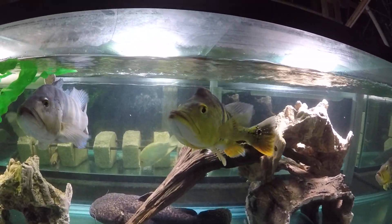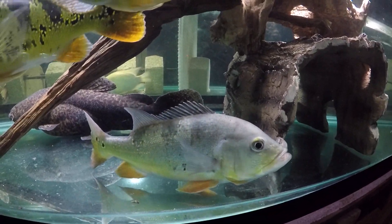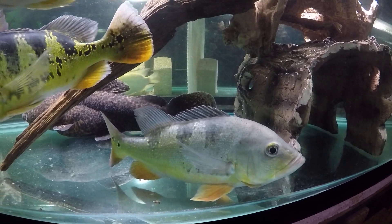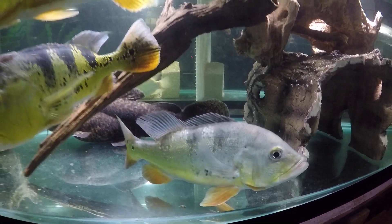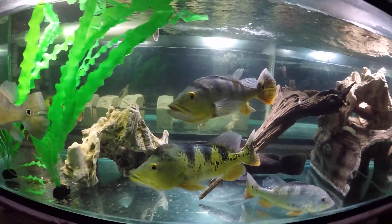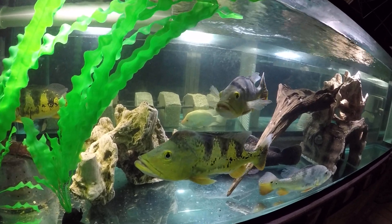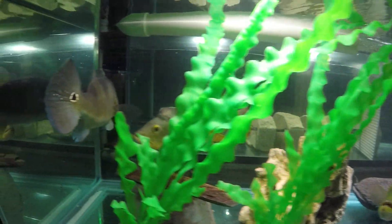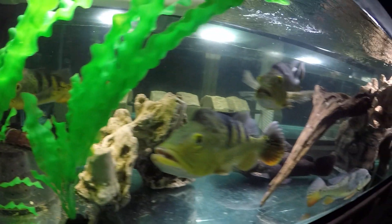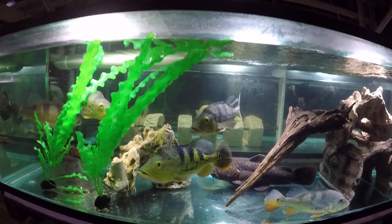The azole and the mutt we've had for about a year now. These three peacocks came from Greg two days ago. They're very nice colors — much, much brighter yellows and greens and everything.